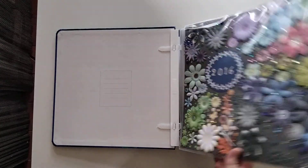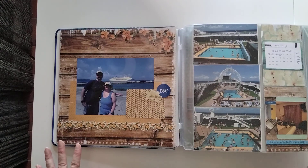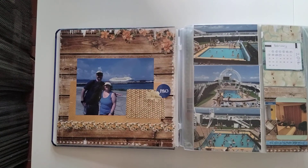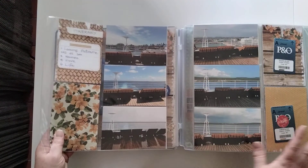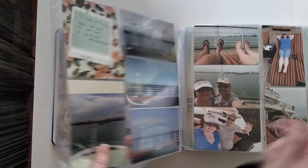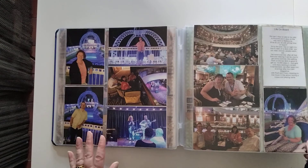I usually do cruise albums separately, but this one was so thin that I decided to just add it to my yearly album. We went on a cruise in February. These are Creative Memories slide-in multi-pocket pages, but I've used Kaisercraft papers with them as well.